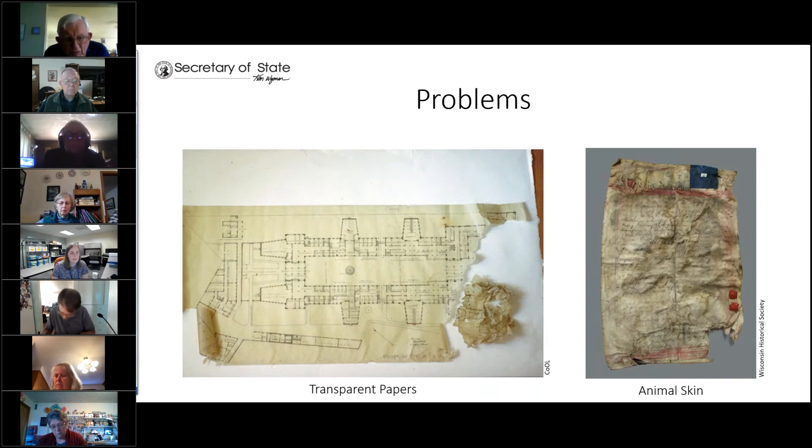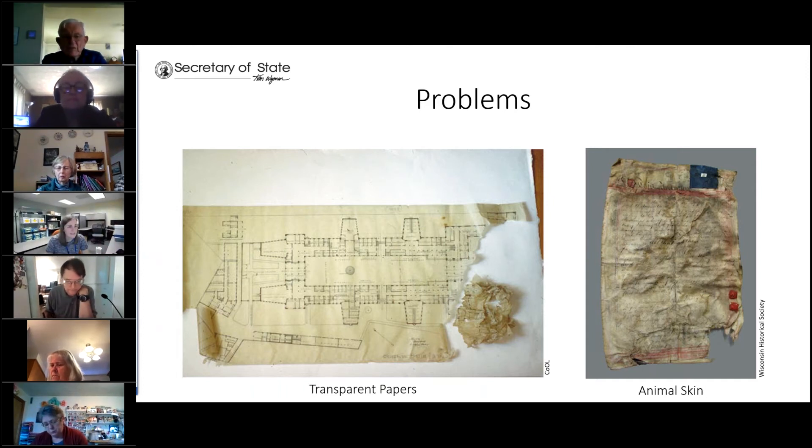Other problems include transparent papers — these can be tracing papers, vellum papers, or a vegetable parchment. These have a variety of issues depending on the methods used to make them, and they tend to be pretty brittle and fragile and deteriorate quickly over time. Oftentimes they have a plastic coating, also known as PVC material — polyvinyl chloride — which releases a chlorine gas as it ages. This can cause the plastic to break down, and sometimes it becomes gooey and brittle.